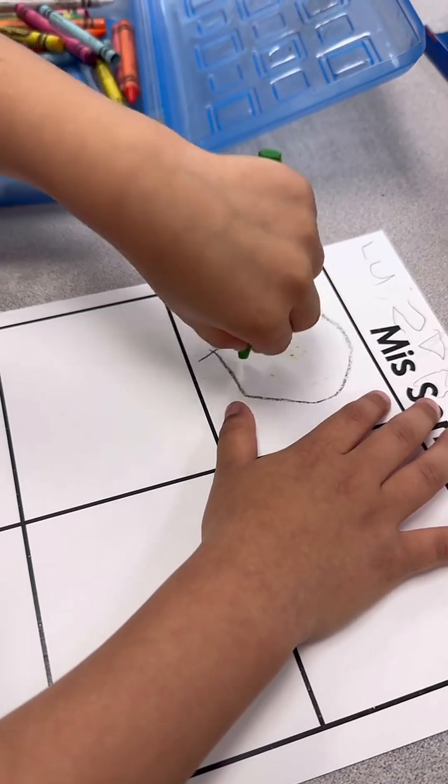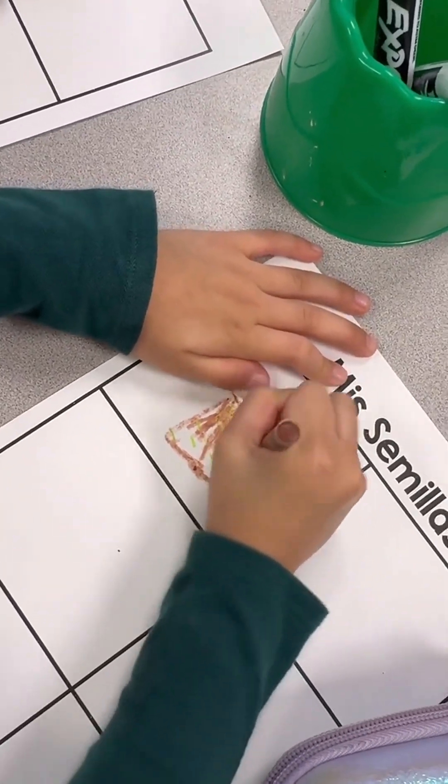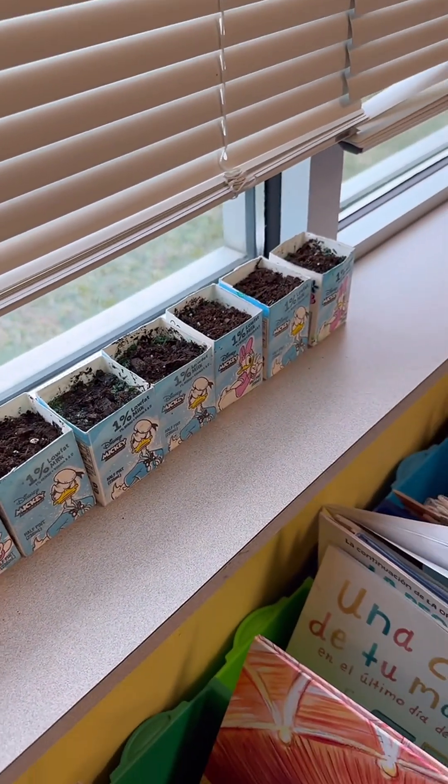Students will finish off the unit by making daily observations of their plant and recording what they see. Cross your fingers for me and hope that something actually grows, because I am not one with the green thumb. Maybe I'll do a part two and show you — hopefully not a fail.